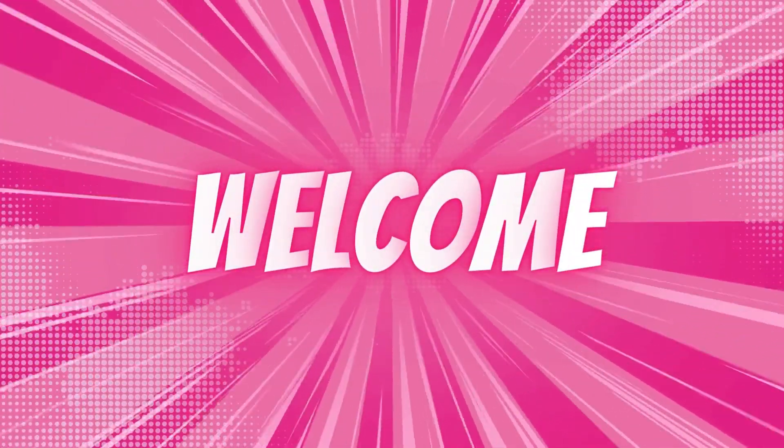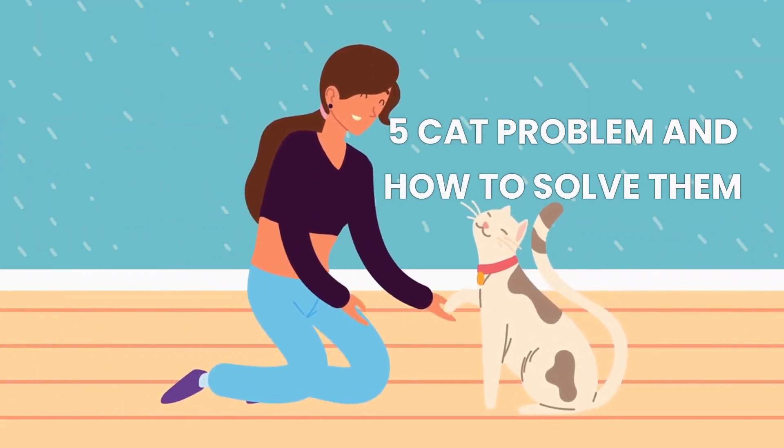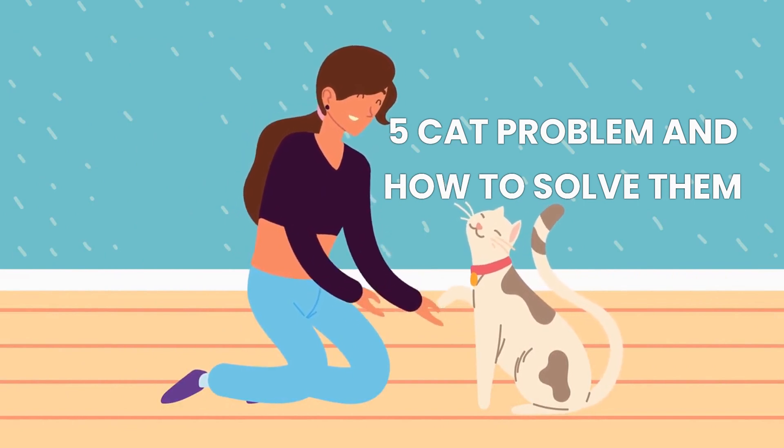Hi and welcome to Furry Tale News. In today's video, we will be discussing 5 common cat behavior problems and how to solve them.